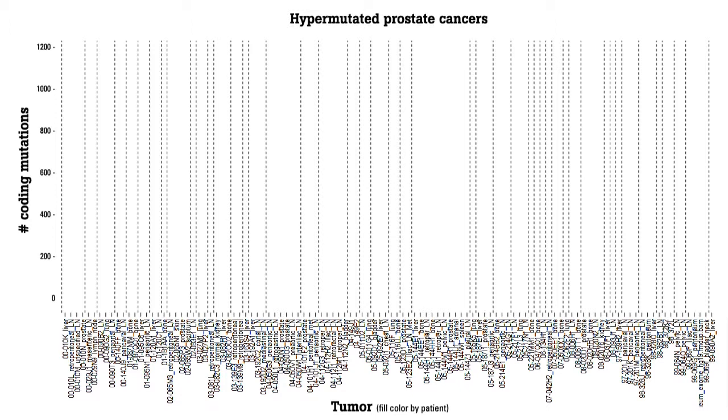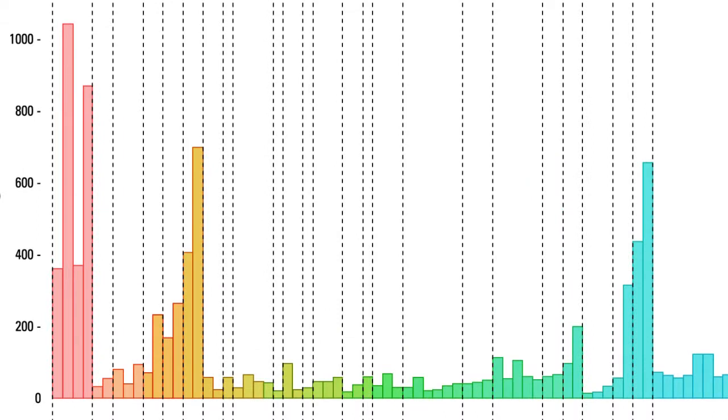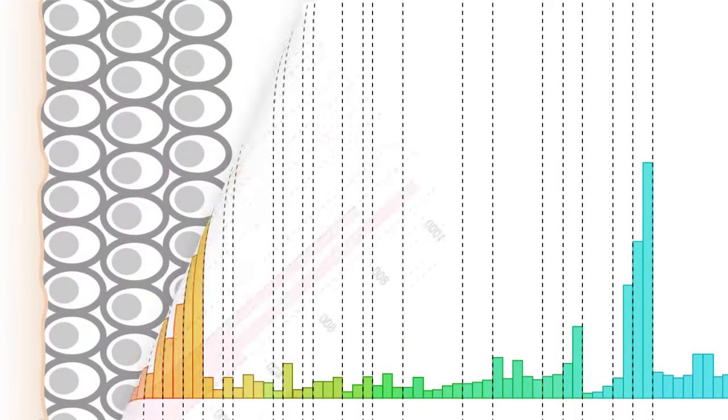The preliminary data shows that prostate cancer seems to have far fewer mutations than many other cancers. But interestingly, we found a subset of these prostate cancers that were hyper-mutated — they had about ten times as many mutations as the average prostate cancer. It looks like there's a genomic mechanism that leads to this instability. There are several genes that act as gatekeepers for correcting mutations and preventing them from occurring.